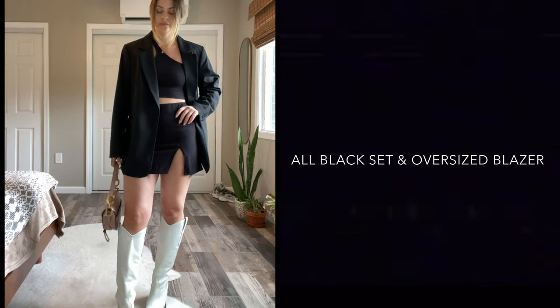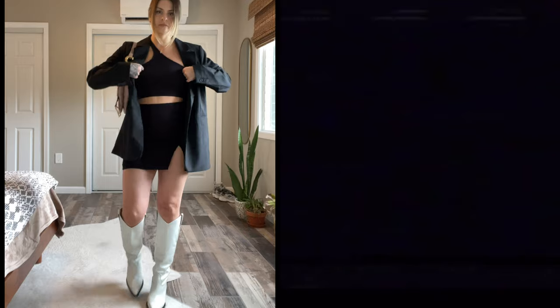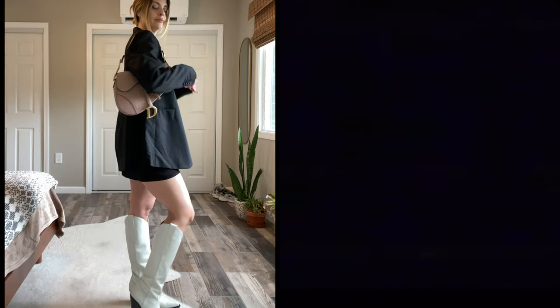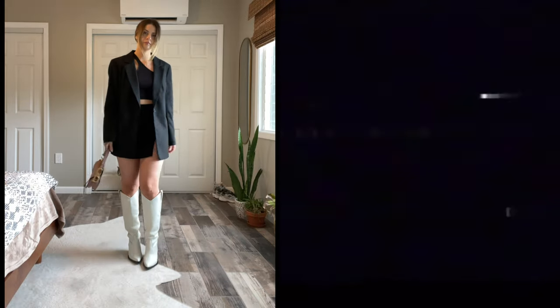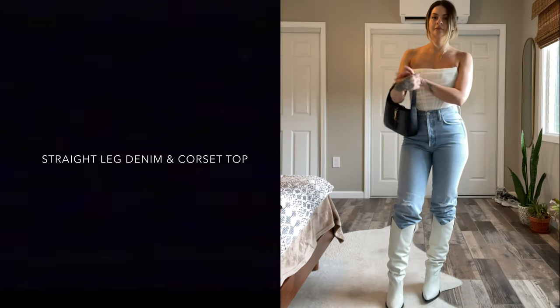Switching it up to something a little bit more sexy and revealing. I paired these boots with a very cute ultra mini skirt and this interesting crop top with cutouts that make it a bit more interesting, and an oversized black blazer from H&M. I paired this with my Dior saddle bag. This is the perfect girls' night outfit, or if you're just taking Instagram pictures — this is a whole situation. I pulled my hair back because of the oversized blazer; I just feel like that is a cute combination.